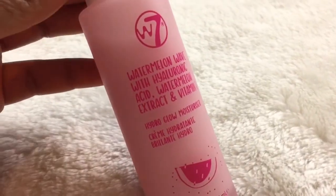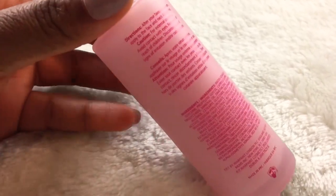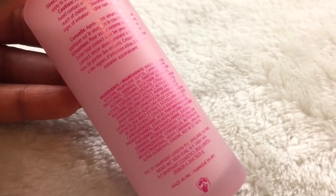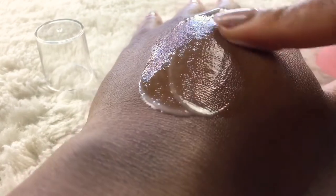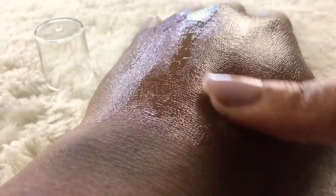Next up is the Watermelon Wave Hydrogel Moisturizer, and it has hyaluronic acid, watermelon extract as well as vitamin E. Watermelon is a powerful antioxidant and it has loads of beneficial vitamins that are going to help heal and repair your skin. Watermelon extract is definitely going to help prevent your skin from sagging as well as help with hyperpigmentation. The consistency of this moisturizer is not very thick — it has the perfect texture, absorbs very easily, and there is a light scent to it as well.